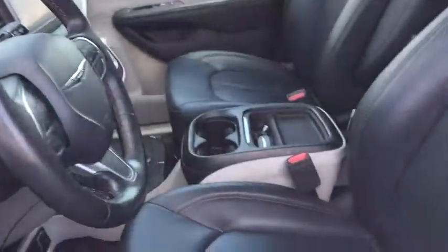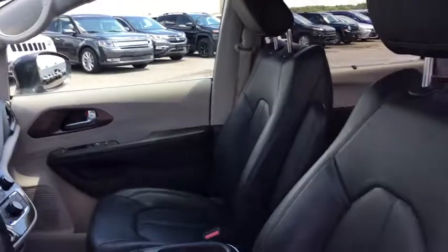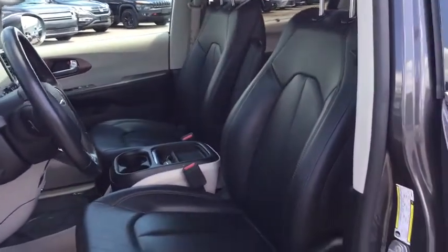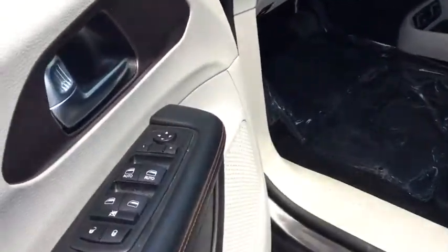Backup camera, steering wheel audio controls, remote engine start, traction control, stability control, power lift gate, keyless entry, anti-lock braking system, leather-wrapped steering wheel, Bluetooth.